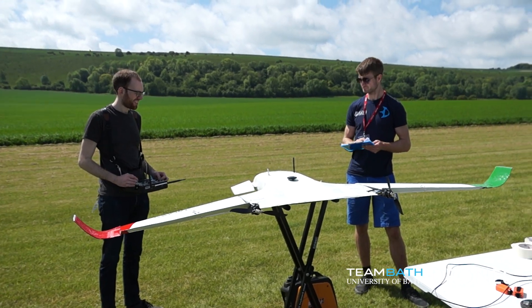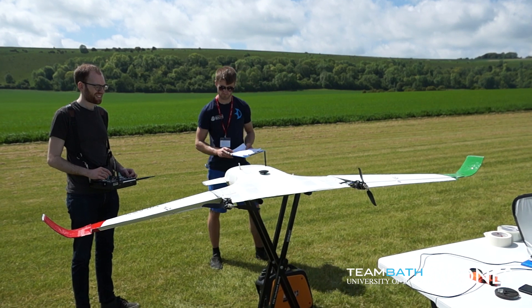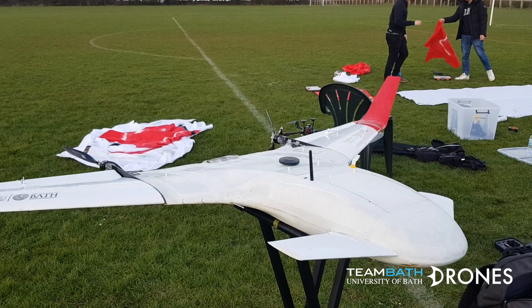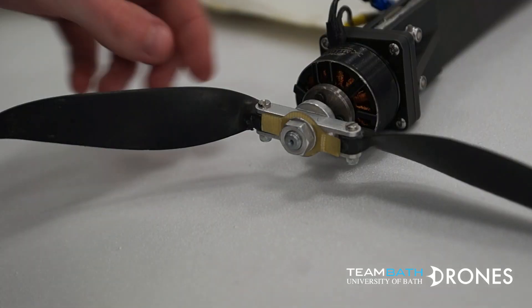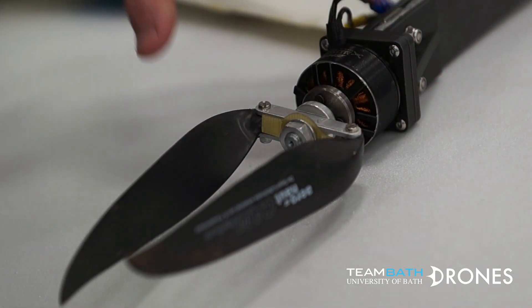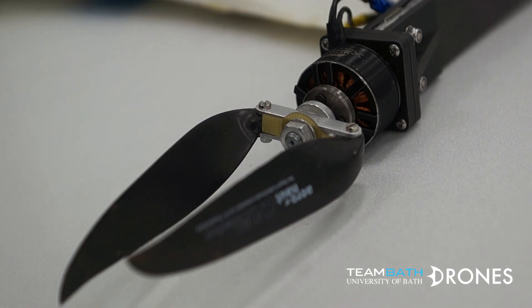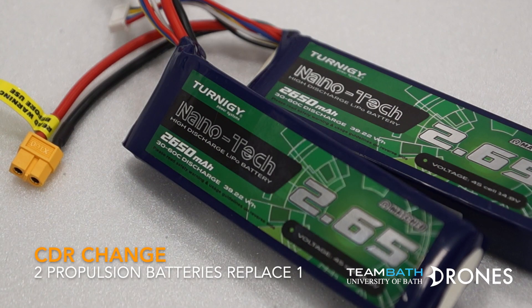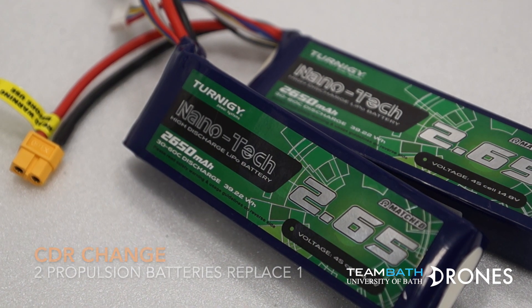The aircraft features a 2.2m wingspan with a blended body fuselage, with pitch control provided by canards and elevons performing pitch and roll control. Yaw control is achieved through differential thrust from the rear motors with 12x8-inch folding propellers. Two 4-cell lithium polymer batteries in parallel are used for the propulsion system, and both are used to power the systems for redundancy.